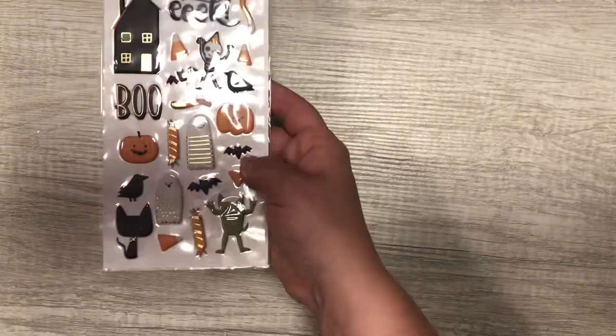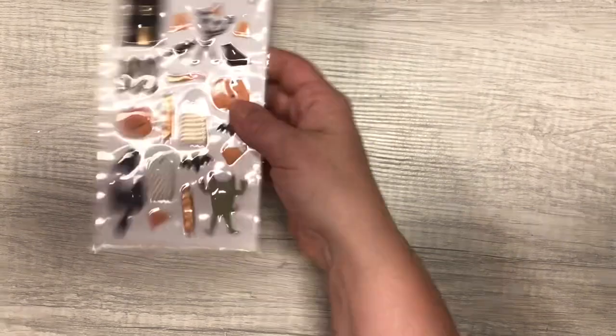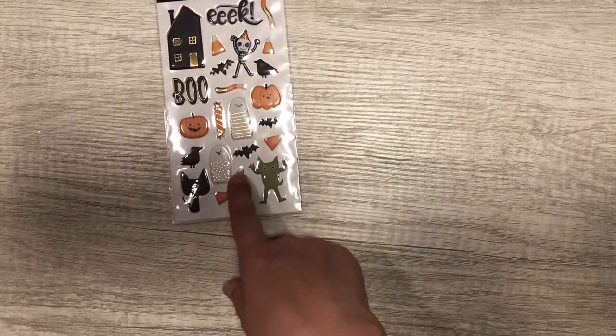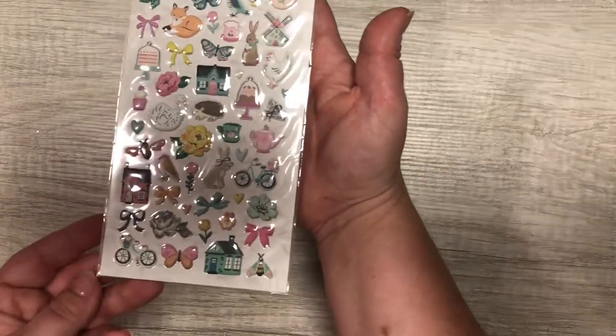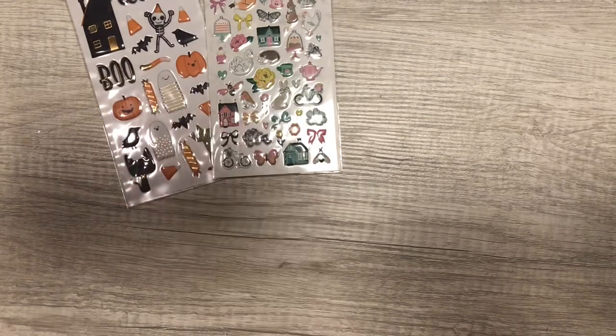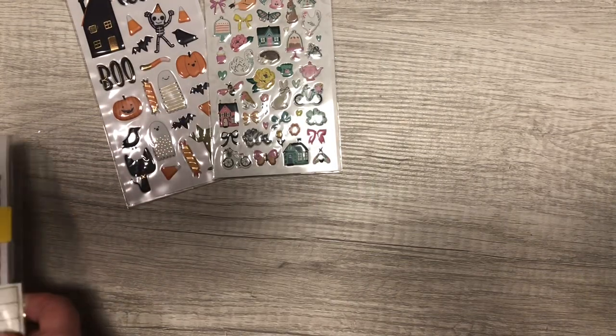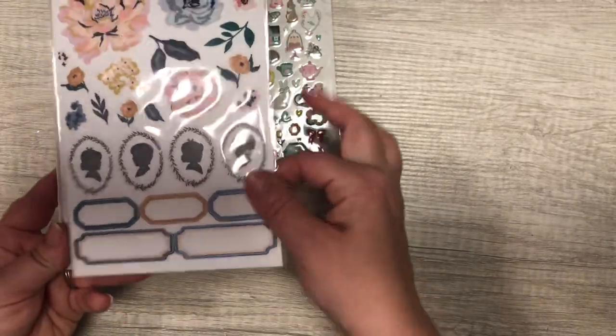The first thing I got was this really cute little puffy sticker set — it is Pebbles Spooky. I think I might get another one because it was only like two dollars. And then they also had this for $2.99, so I went ahead and picked that one up as well — Garden Party. I grabbed this heritage sticker book.